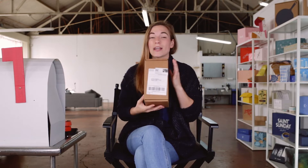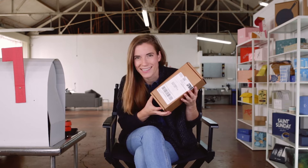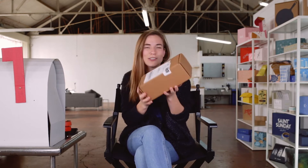Beauty Counter is an incredible clean skincare and beauty line for men and women, and they primarily sell direct-to-consumer online through their website.